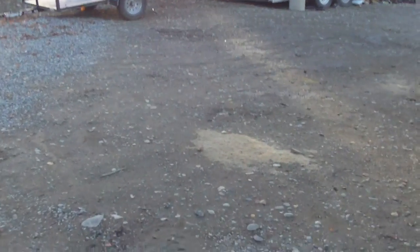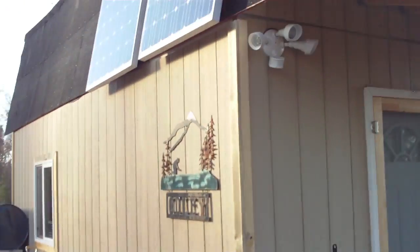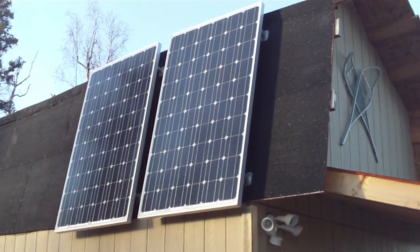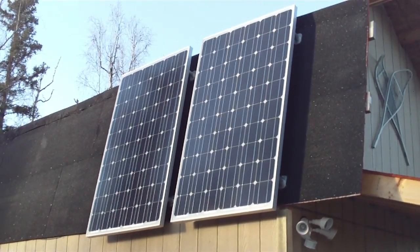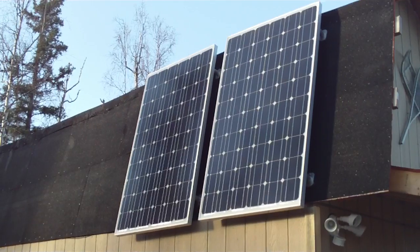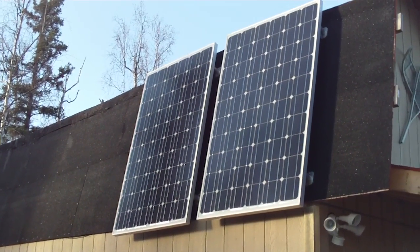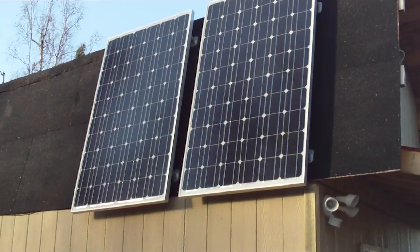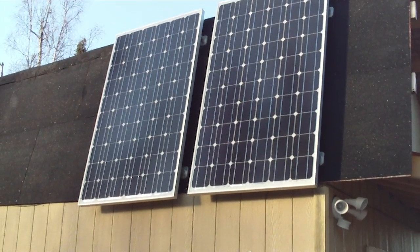If you come around here, on this side we have the solar panels. Today the panels did really well — probably direct sunlight on them for about two hours, and they ran the batteries up from 80% to 100%. That's 500 watts of power right there, 500 watt panels, 24 volts.